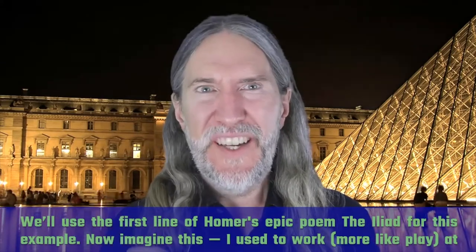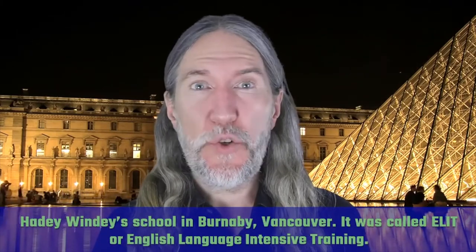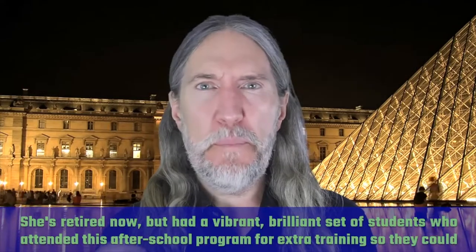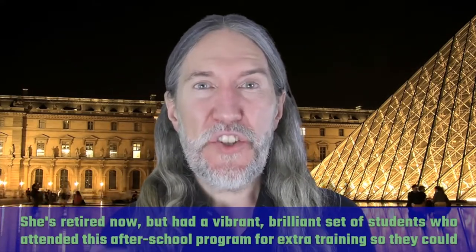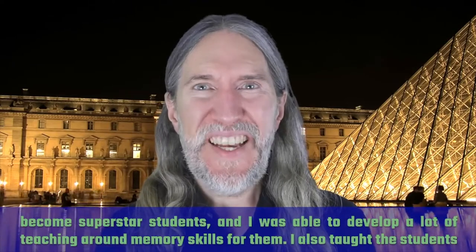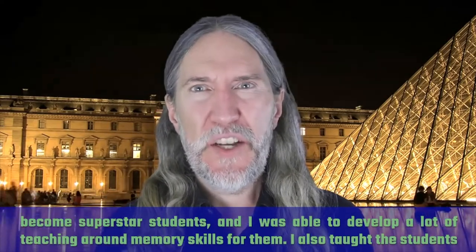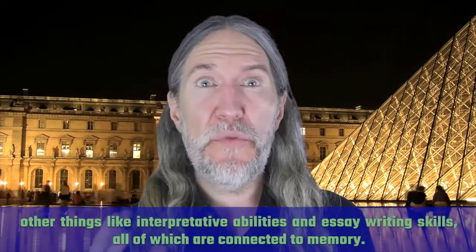Imagine this. I used to work — more like play, actually — at Haiti Windy School in Burnaby, Vancouver. It was called ELITE, or English Language Intensive Training. She's retired now, but had a vibrant, brilliant set of students who attended this after-school program for extra training so they could become superstar students. I was able to develop a lot of teaching around memory skills for them. I also taught the students other things like interpretive abilities and essay writing skills, all of which are connected to memory.